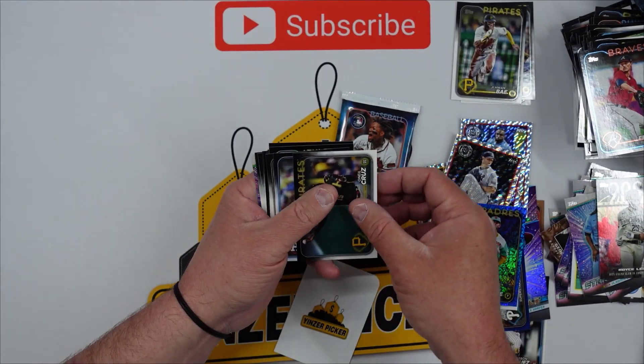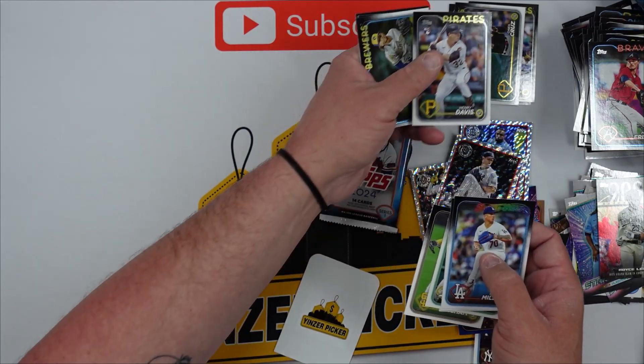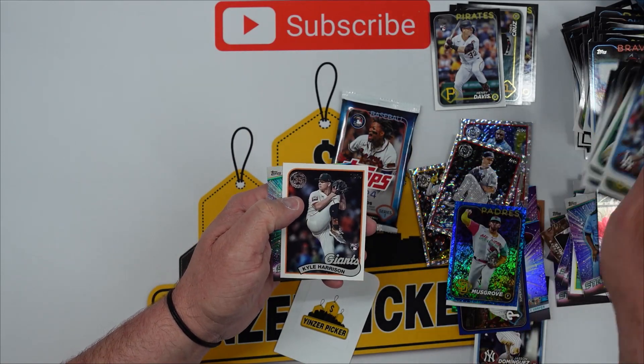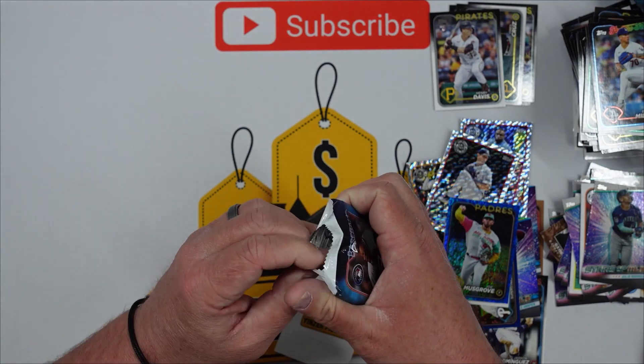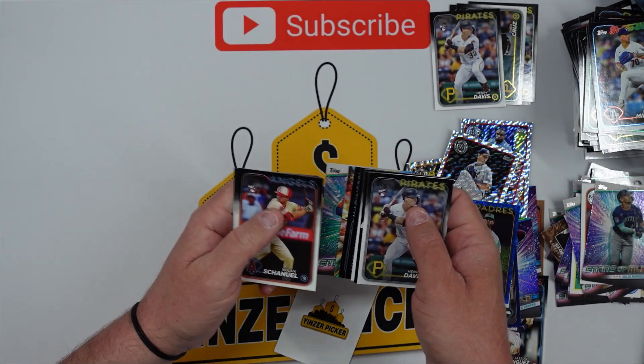Okay guys, two packs. Nothing in this one, but there is an O'Neill Cruz, so that's something. Henry Davis. Again — can't go through a box without a Henry Davis. Kyle Harrison, Julio Rodriguez.